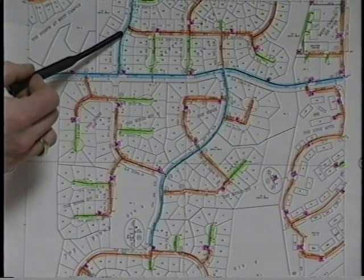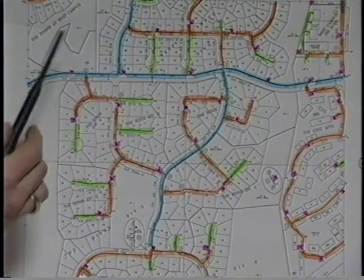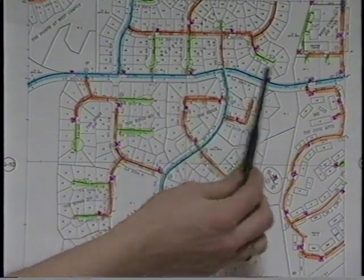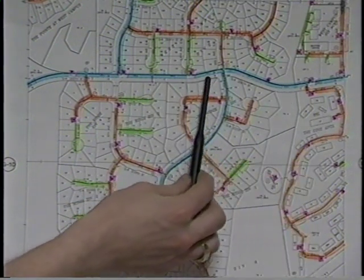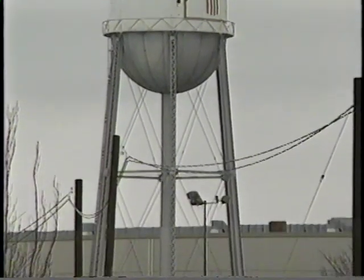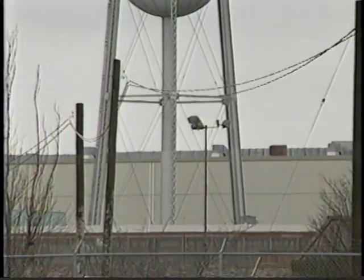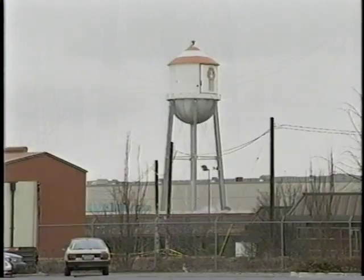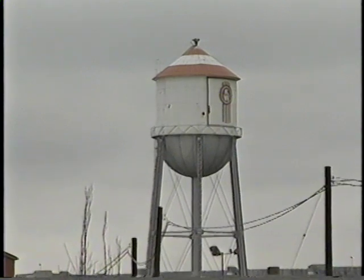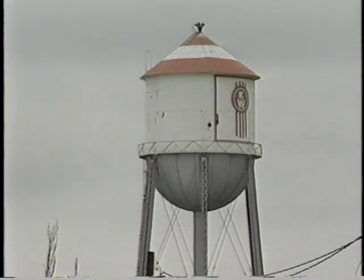A connection to a public water system that has adequate volume, pressure, and reliability is a good source of water for automatic sprinklers. A gravity tank of the proper size also makes a reliable primary water supply source. In order to give the minimum required pressure, the bottom of the tank should be at least 35 feet above the highest sprinkler in the building.